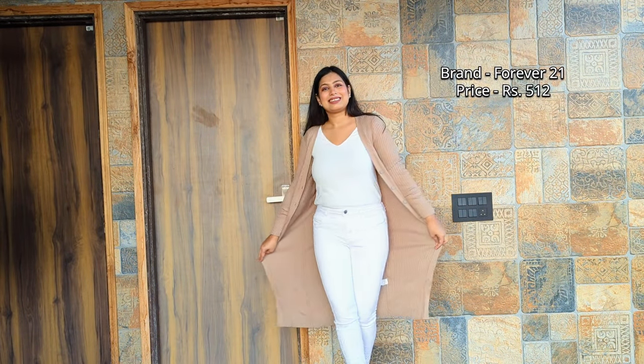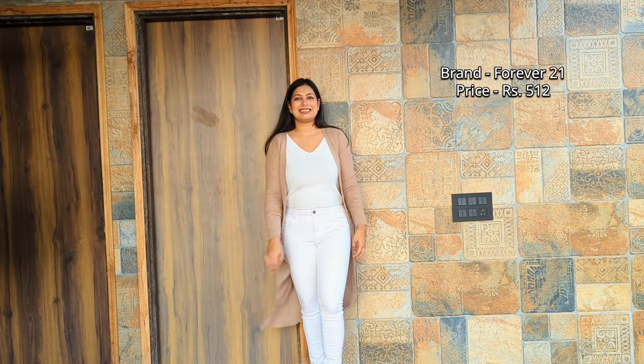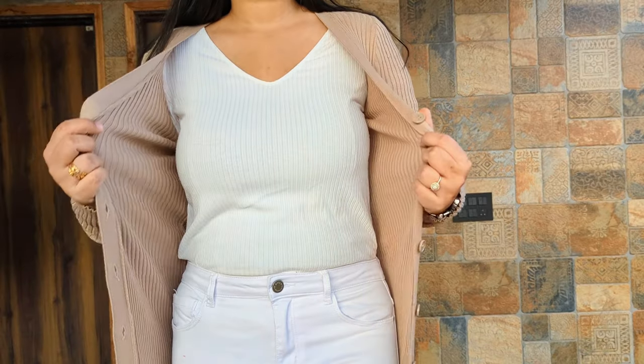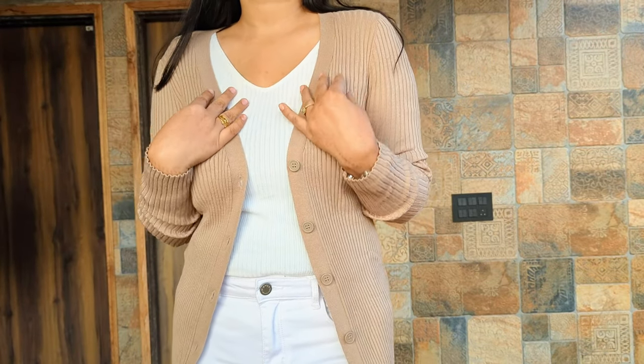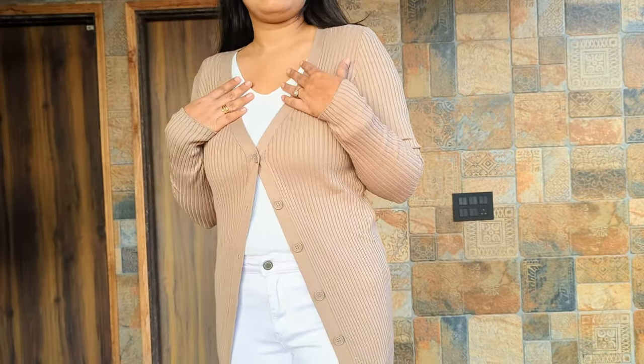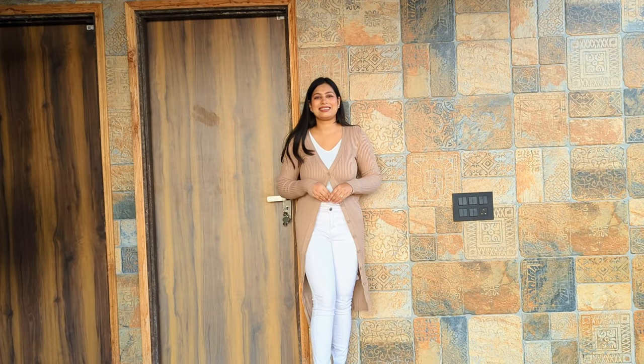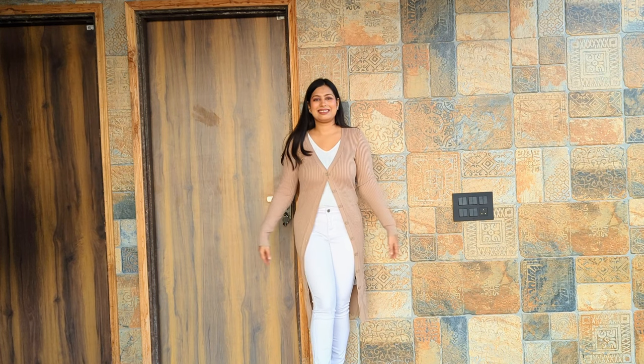Next one is this long line sweater. This is from Forever 21 and is for 512 rupees. This is for light winters. You can also style it on dresses, with jeans and trousers. The color is perfect for office — really classy.